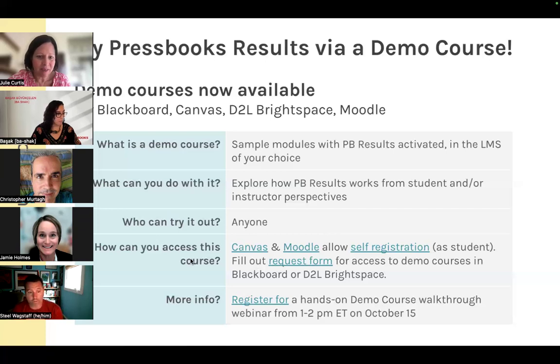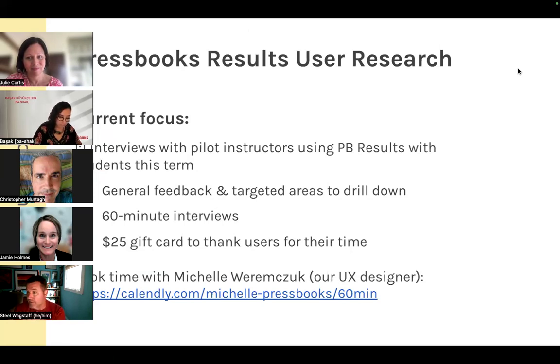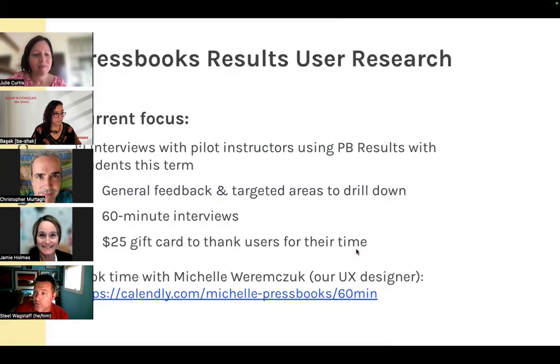There's a third track for people who don't want to use the demo course or aren't teaching but do want to give feedback. UX designer Michelle is conducting 60-minute one-on-one interviews with anyone who has feedback about Pressbooks Results. Her calendar is linked for booking and we're offering a $25 gift card to thank anyone who participates. The link to book will be posted in the chat.